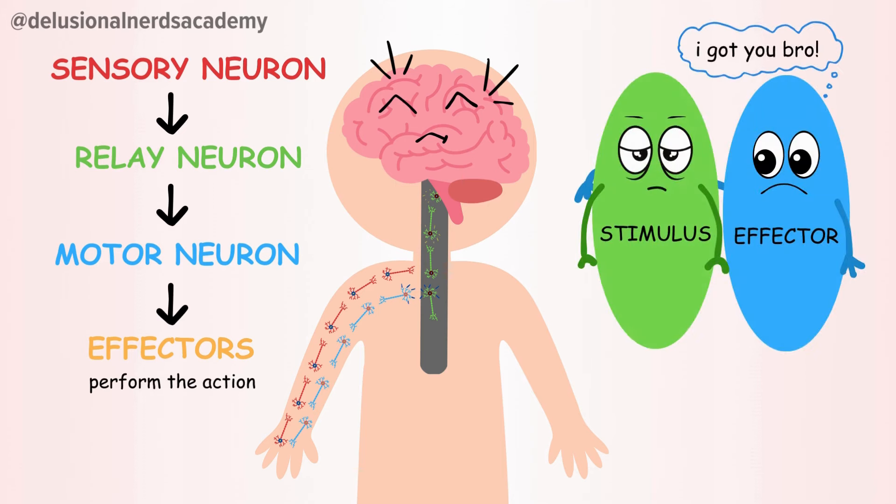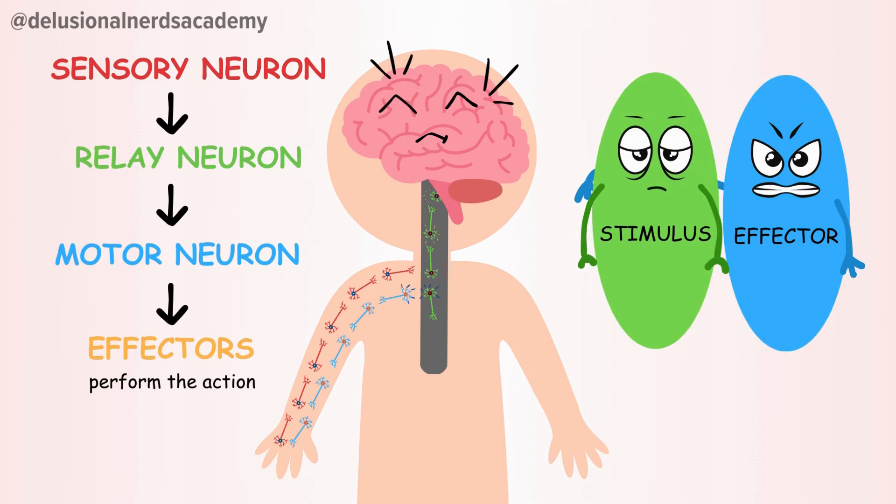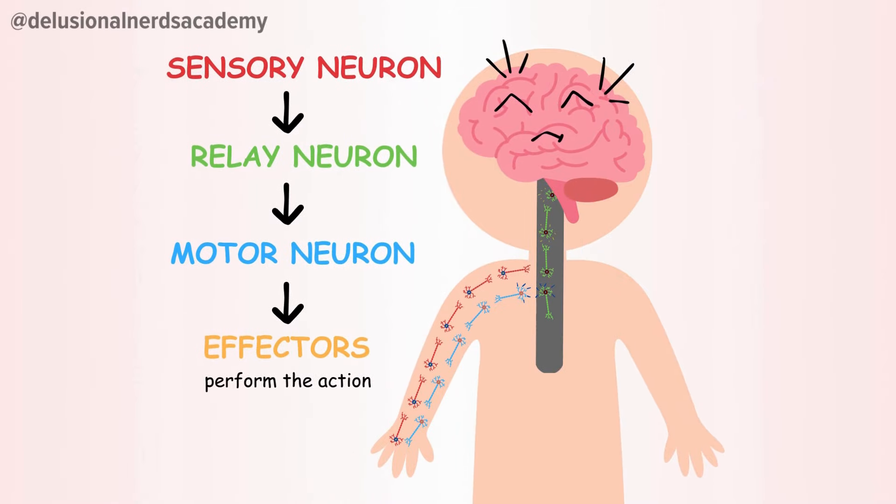The effectors are the ones that produce responses for the stimulus. The key point is: don't pinch yourself like it's no big deal. The neurons in the brain have to work super fast to figure out an action in just a blink of an eye.